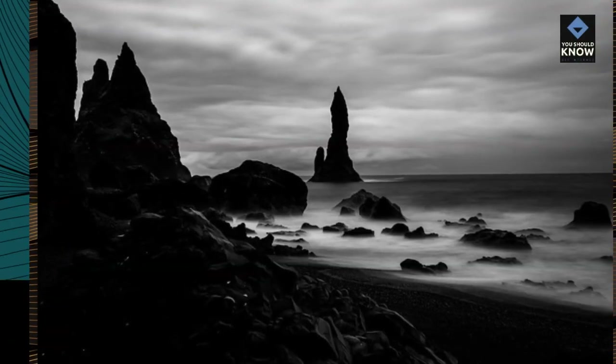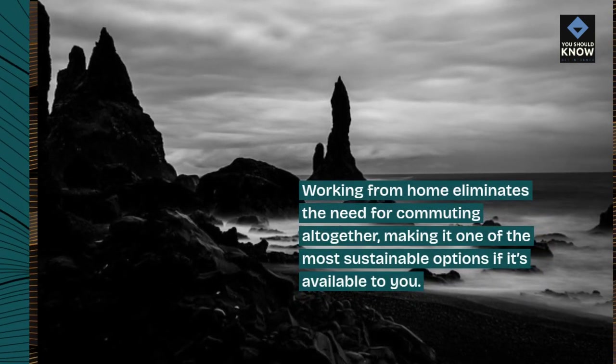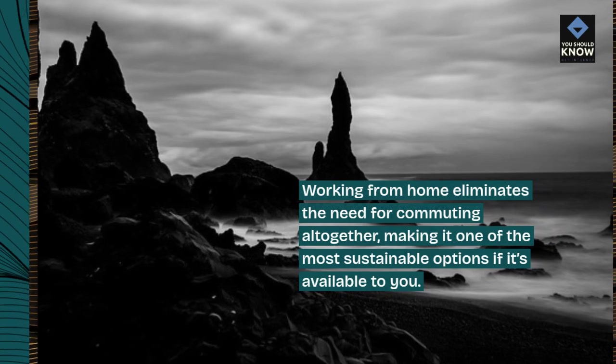Telecommuting. Working from home eliminates the need for commuting altogether, making it one of the most sustainable options if it's available to you.